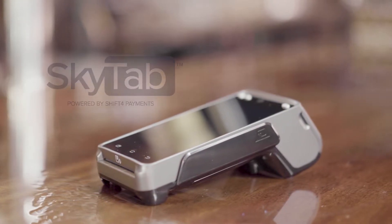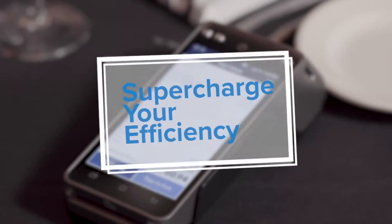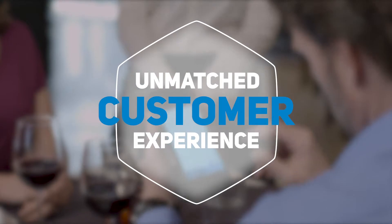SkyTab is your new secret weapon. This complete order and pay-at-table solution will take your operations to the next level, delivering maximum efficiency while providing an unmatched experience for your customers.